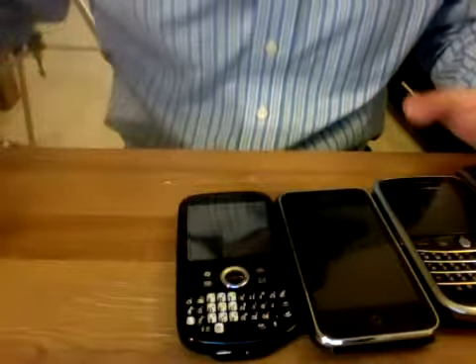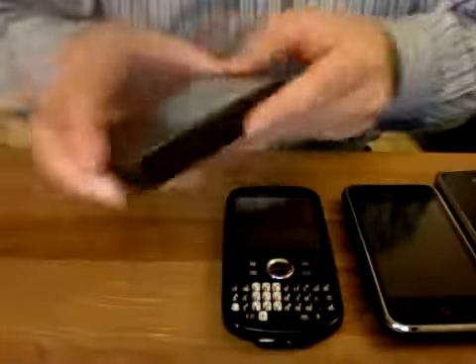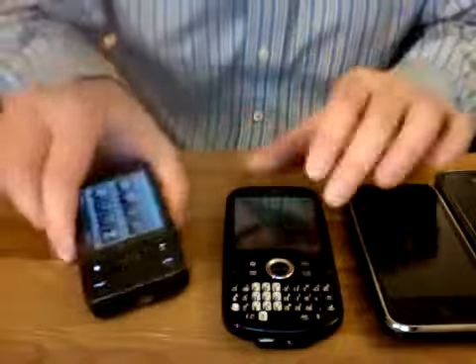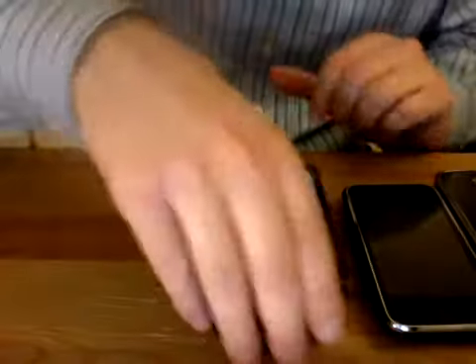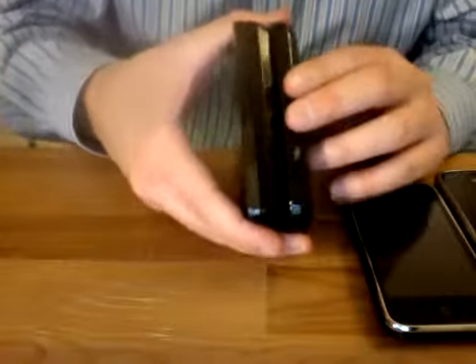And for another Windows Mobile comparison, here's the AT&T Fuse with a slide-out QWERTY keyboard. The Trio Pro is a little bit wider but significantly thinner due to the lack of a slide-out keyboard.